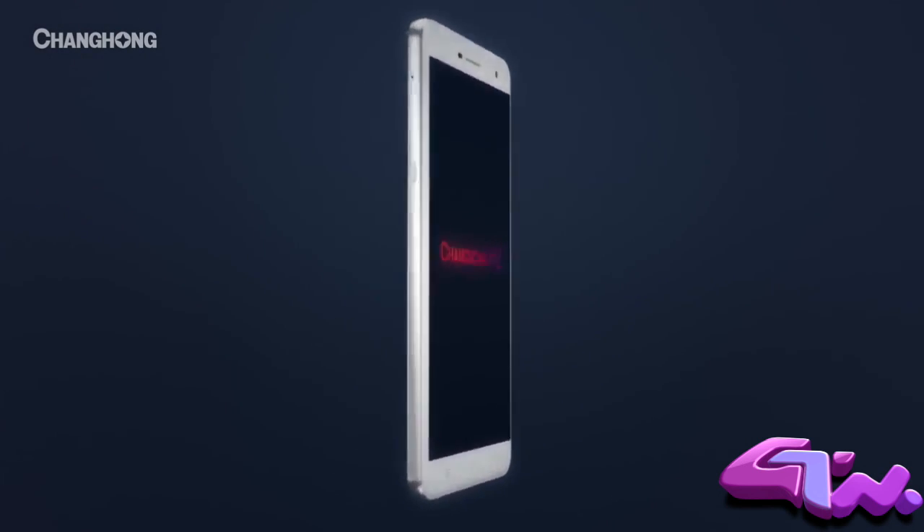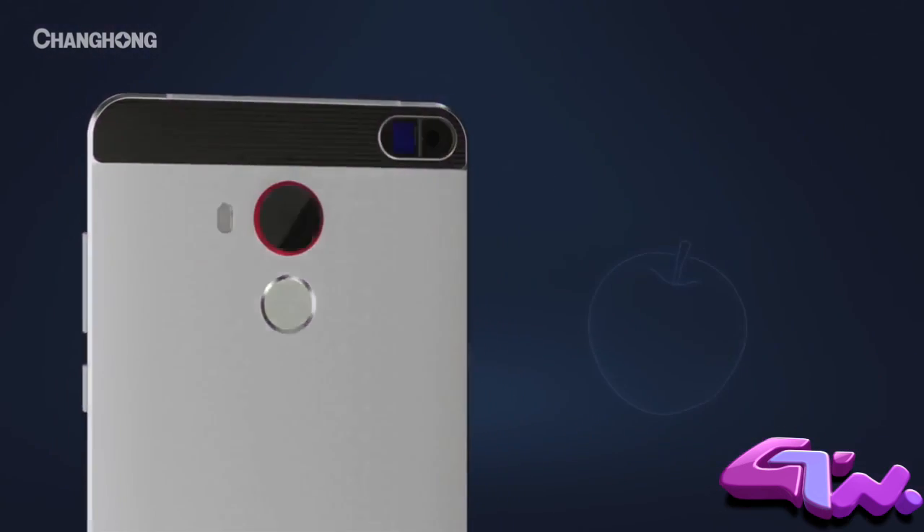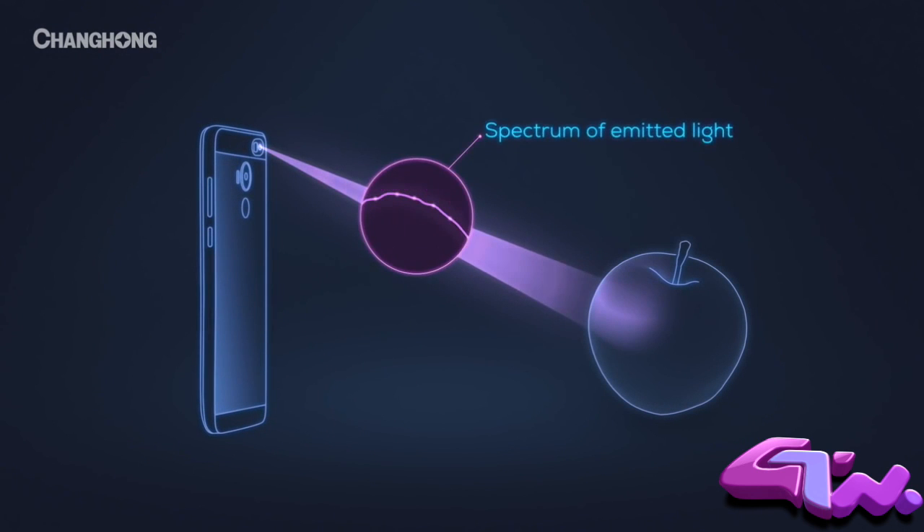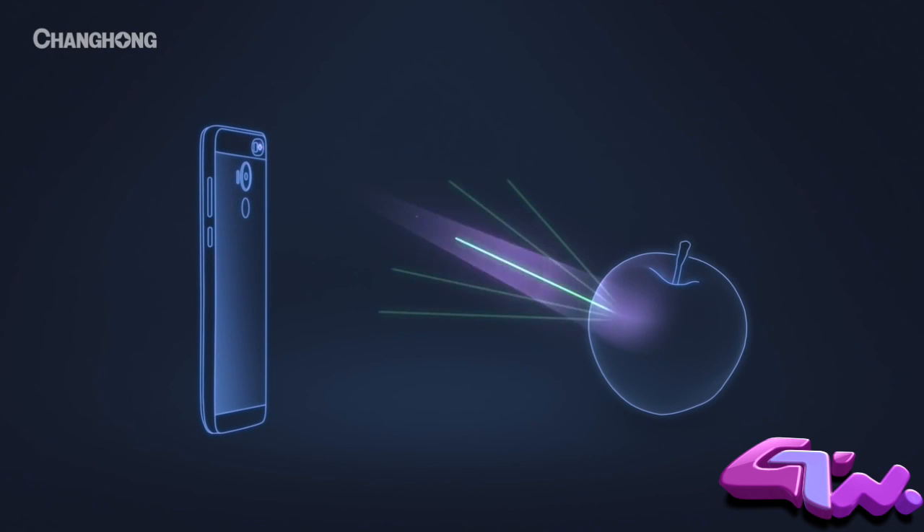Introducing the Changhong H2, the only phone with a material sensor that can scan and analyze physical objects. The H2's material sensor absorbs light reflected back from an object and breaks it down into a spectrum.